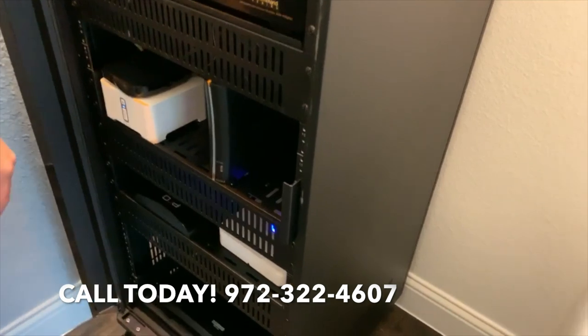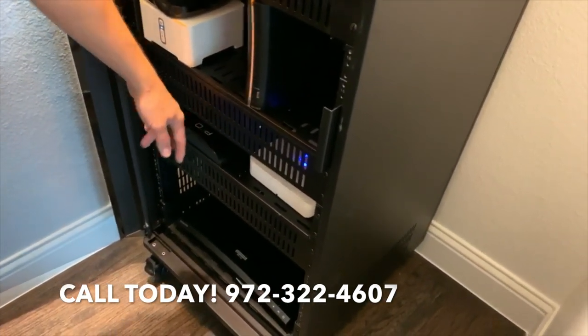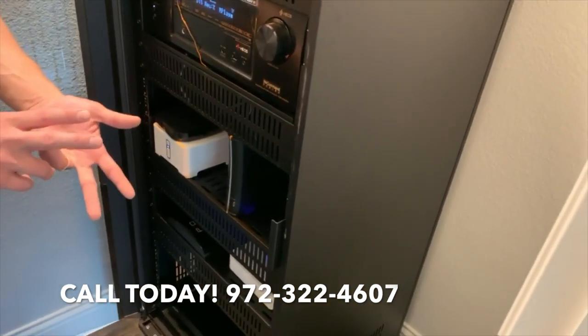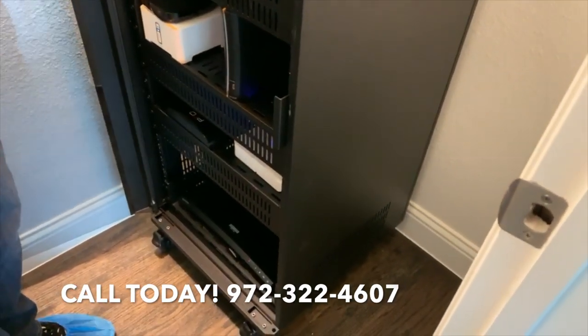He also has a Roku Ultra, a media server, a ProControl processor, as well as a Ring doorbell, alarms, and cameras — the full security system from Ring — and a Samsung Blu-ray player.